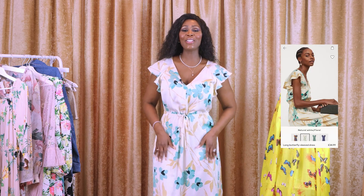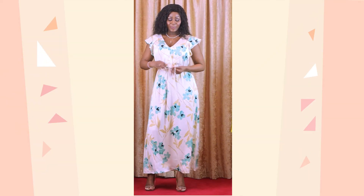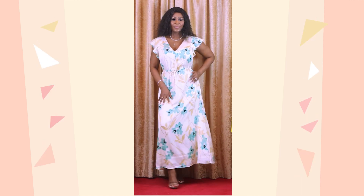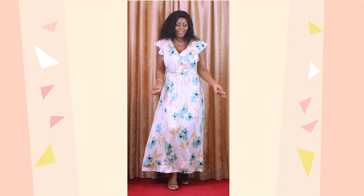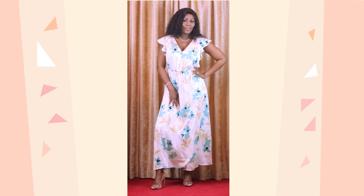This dress is called a long butterfly sleeve dress and it's $34.99. What I love about this dress is the green, gold and cream look of it. This would go with anything, believe me. You can dress it up, you can dress it down, you can add accessories, a bag if you want to. It's got this elastic at the middle that actually cinches your waist in, and it's got a drawstring that you can tie up also to size it if it's a little too big for you. I got this in a size 12. Love the butterfly sleeves.